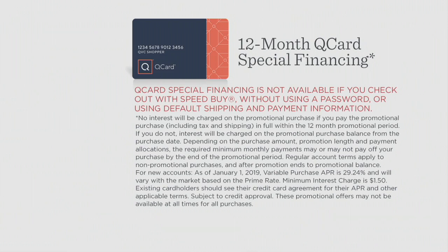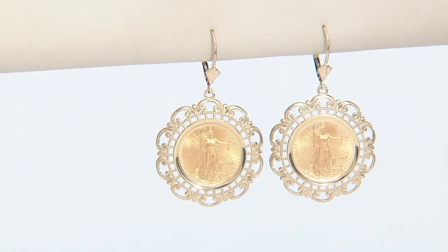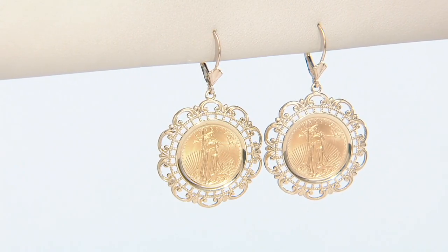Here are the earrings — the 14 to 22 carat gold Lady Liberty filigree earrings. These are also brand new. First look — we brought them in brand new with this brand new design.